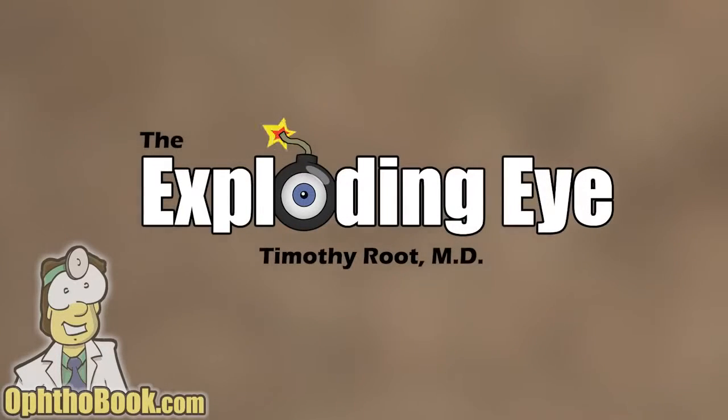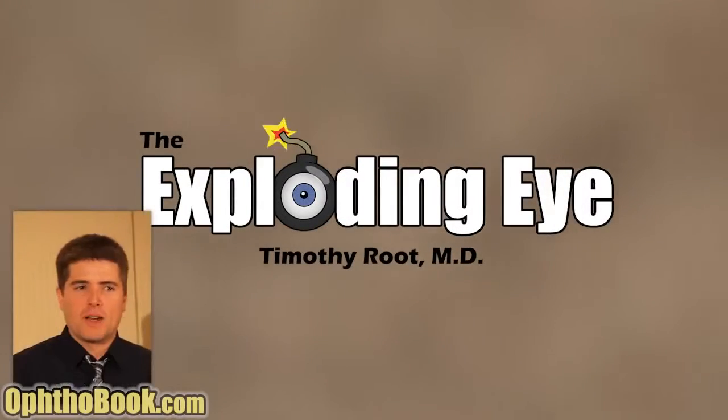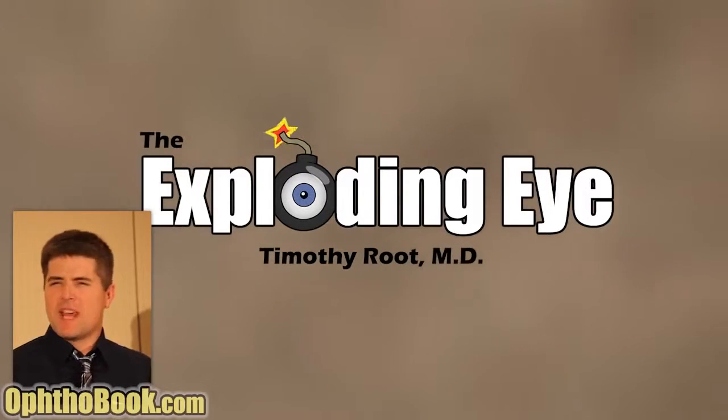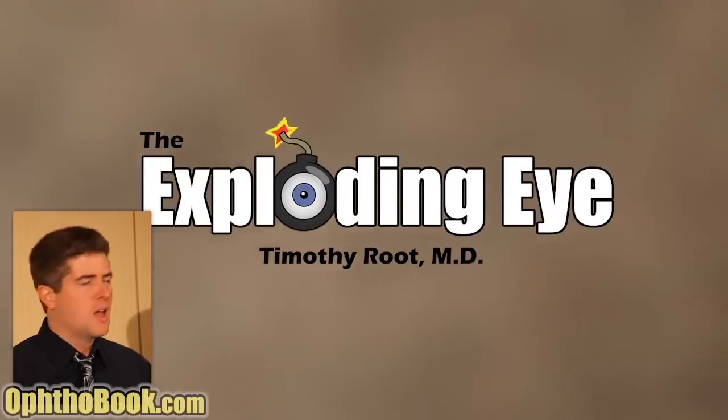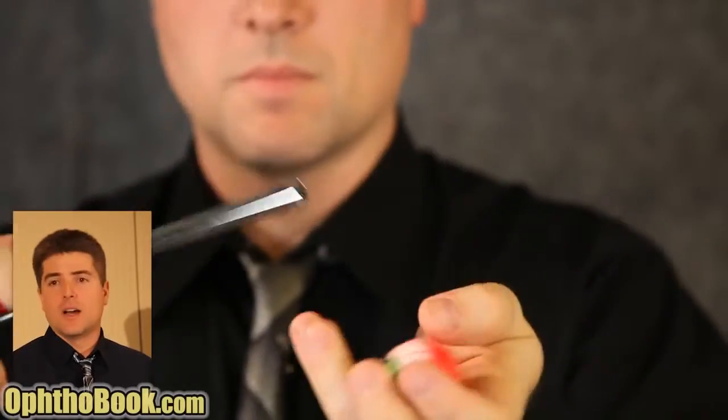The exploding eye. Most lectures that we give before audiences focus on pathology - you see a patient, look at findings, try to explain it, write an article, give a presentation. But I thought we could do some back-to-the-bench experimentation. So I ordered a big bag of pig eyes online - it's amazing what you can get online. And we're going to subject these pig eyes to various amounts of trauma.